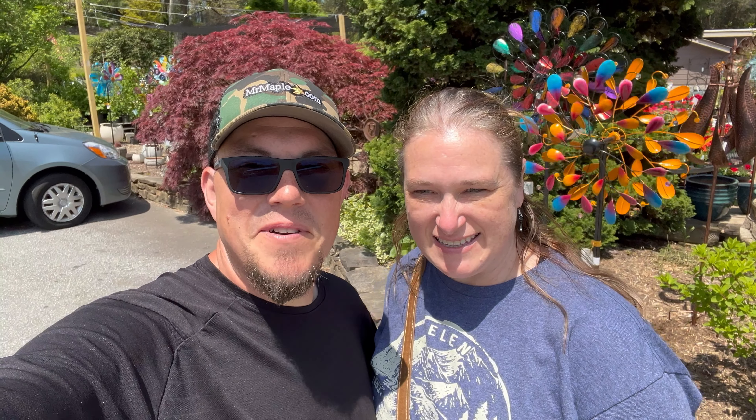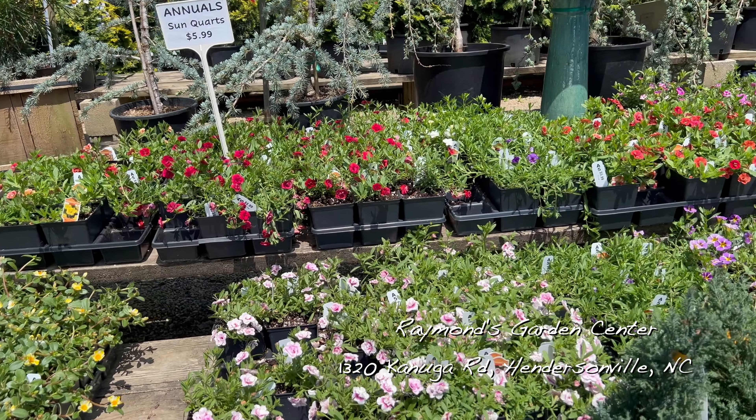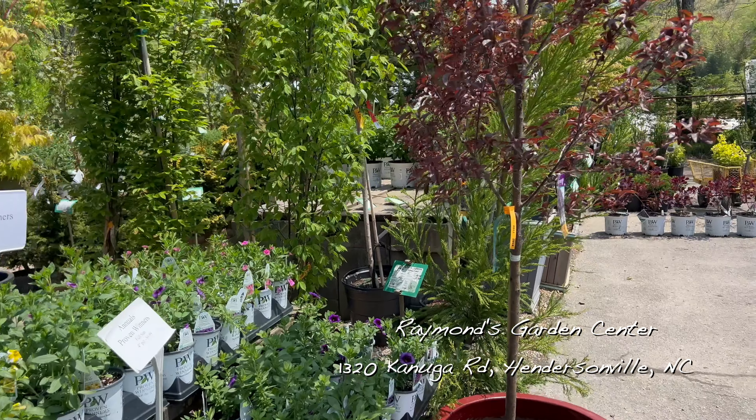We're on to another nursery — this is Raymond's Nursery, another one of our favorite nurseries here close to Hendersonville, North Carolina. We've come here a lot over the last couple of years — probably one of the first ones we really discovered out here. It's a really nice place. They've got great plants, good prices, and really nice people too. The ladies here are well known by the entire community. They are a wealth of knowledge — super friendly, super helpful. Just a really great place to come and check out.